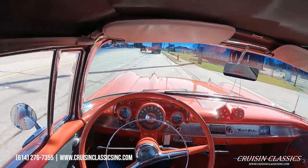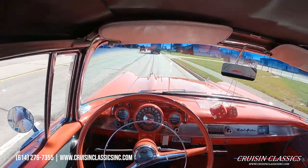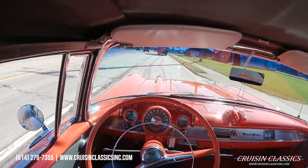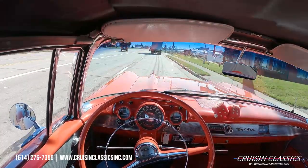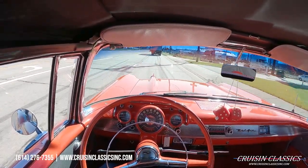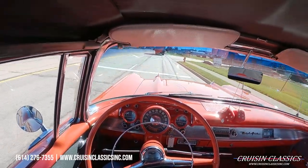Alright guys, I'm going to go ahead and end the driving video here. If you enjoyed it, please do us a favor and give this video a big thumbs up and press the subscribe button. If you want, turn on the little bell right next to the subscribe button to get notified every time we list a car for sale. I will see you all in the next video — take care.